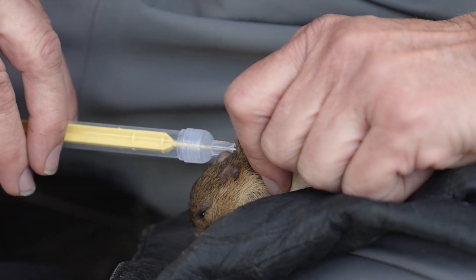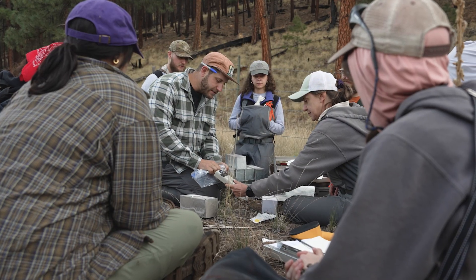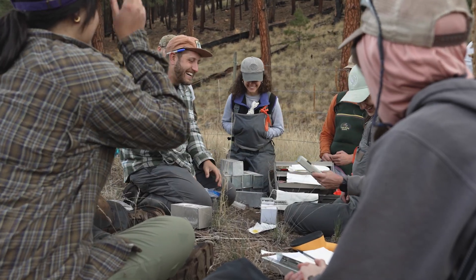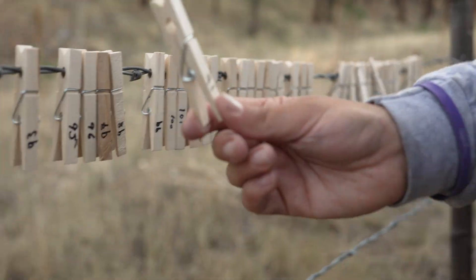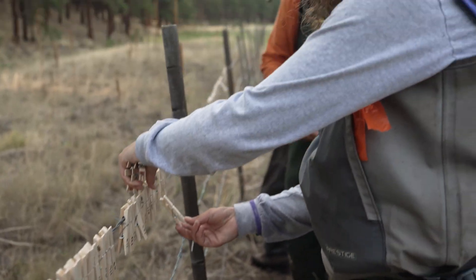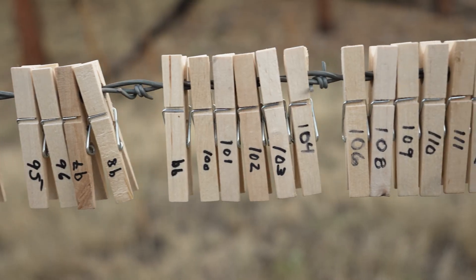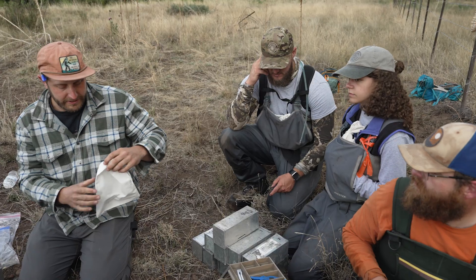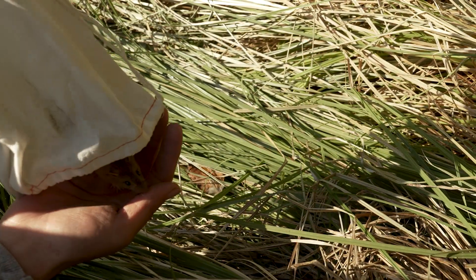We are putting a passive integrated transponder, or PIT tag, in them so we can identify them again in the future. We got a recap. After we process the mice, we want them to have a little bit of time to calm down, then we'll take them back to where we captured them and release them at the same site.